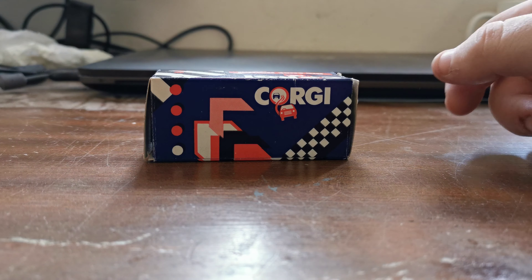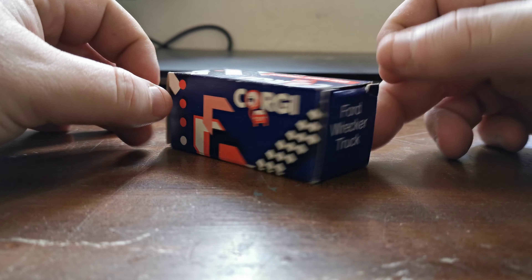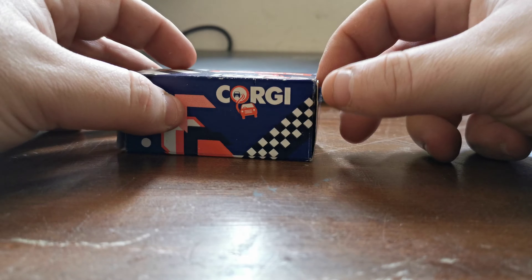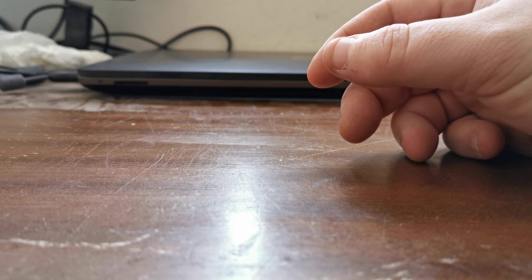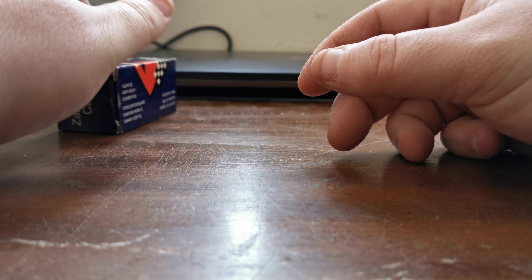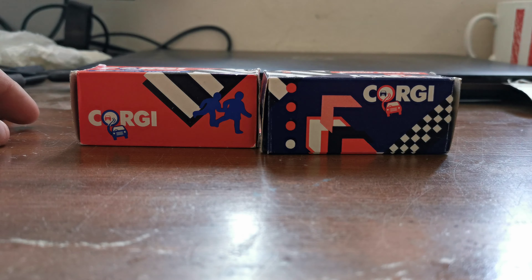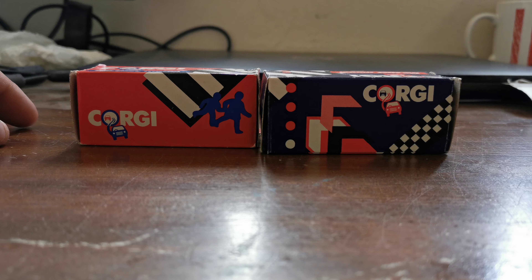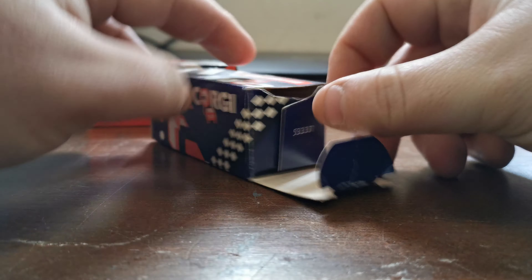I went to this bric-a-brac sale and I noticed these all-boxed Corgis. I bought two of them and she wanted £1.50 each — I was like, yep, sold. Couldn't turn down £1.50 for these.